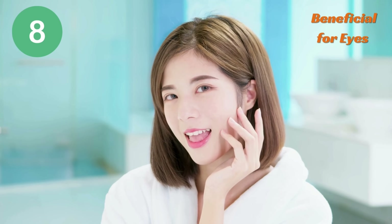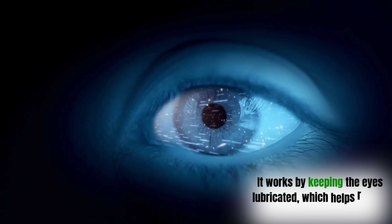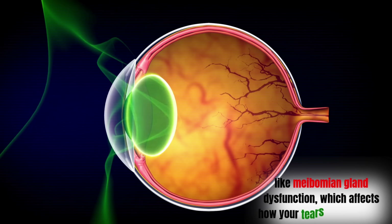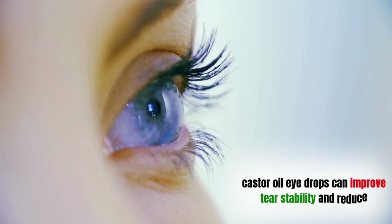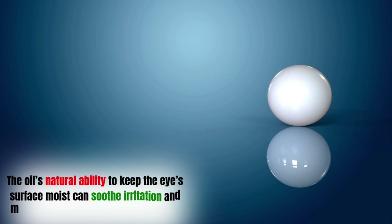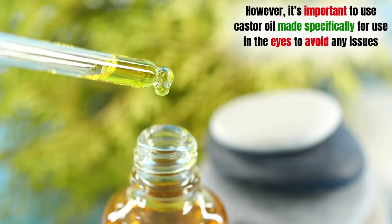Benefit number 8: Beneficial for eyes. Castor oil is also used in eyedrops to help with dry eyes and other common eye problems. It works by keeping the eyes lubricated, which helps reduce dryness and irritation. Some research even suggests it could assist in treating certain eye conditions, like meibomian gland dysfunction, which affects how your tears are produced. According to research published in the Ocular Surface Journal, castor oil eyedrops can improve tear stability and reduce symptoms of dry eye syndrome. The oil's natural ability to keep the eye's surface moist can soothe irritation and make your eyes feel more comfortable. However, it's important to use castor oil made specifically for use in the eyes to avoid any issues.